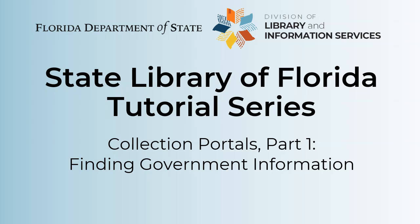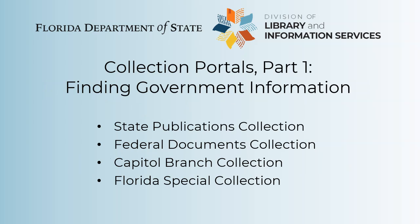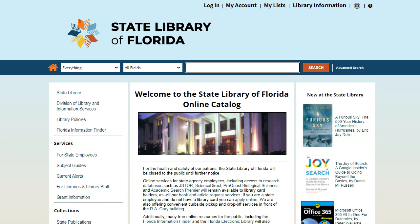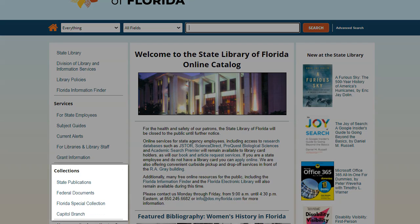Hello, and thanks for watching Part 1 of this tutorial on the collection portals in the State Library Catalog. The State Library Catalog has special portals for searching in collections other than our General Circulation Collection. These include the State Publications Collection, the Federal Documents Collection, the Capital Branch Collection held at our branch library in the Florida capital, and the Florida Special Collection. Part 1 will demonstrate how to search for State Publications, Federal Documents, and items in the Capital Branch. Links to these portals can be found in the Library Catalog under the Collections menu.